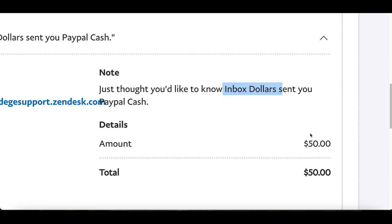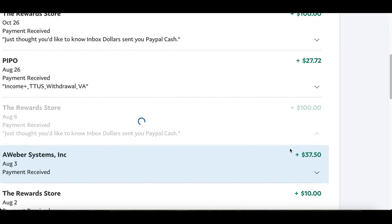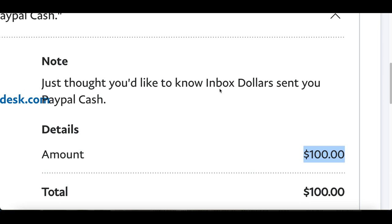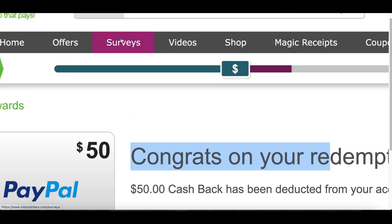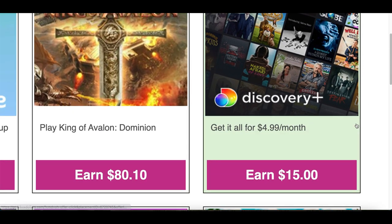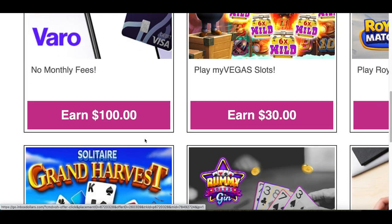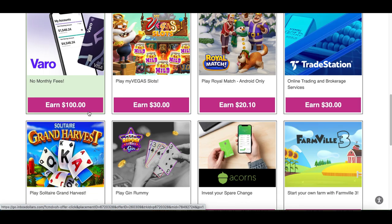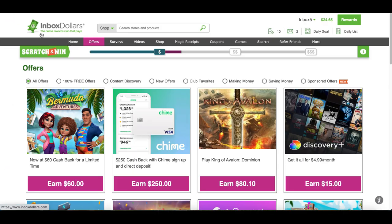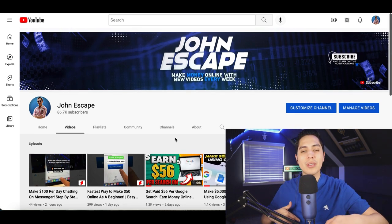Just log into your PayPal account and you'll see InboxDollars has sent you $50. I've been using this website for a while — I've also redeemed $100 from it, so I can guarantee it's actually legit. You're going to start getting real PayPal money from InboxDollars for playing simple games, completing surveys, watching videos, or completing offers. If you've ever wanted to try services like Discovery Plus or even a Visa debit card that pays $100 for signing up with no monthly fees, you can earn money trying them through this app.